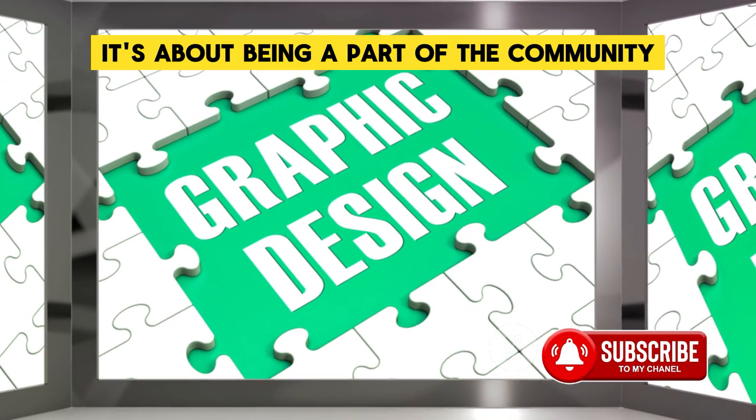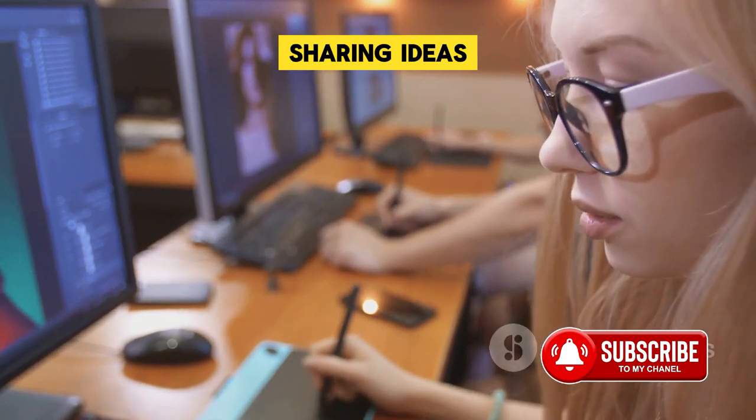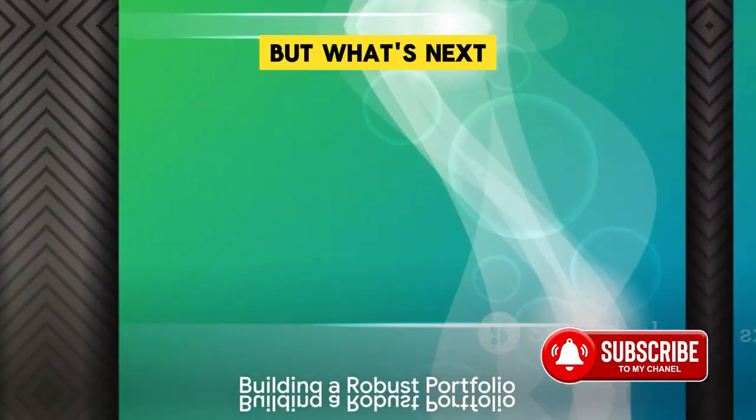It's about being a part of the community, connecting with peers, sharing ideas, and learning from each other. But what's next?